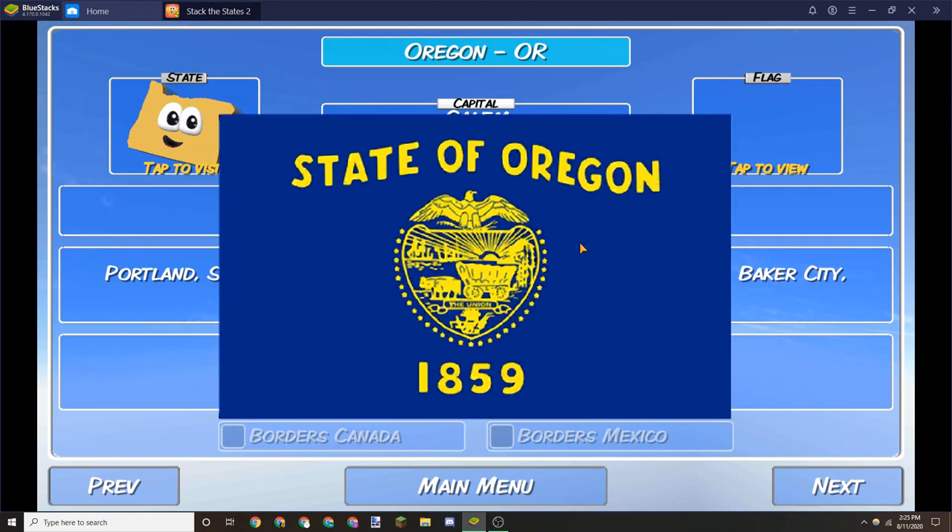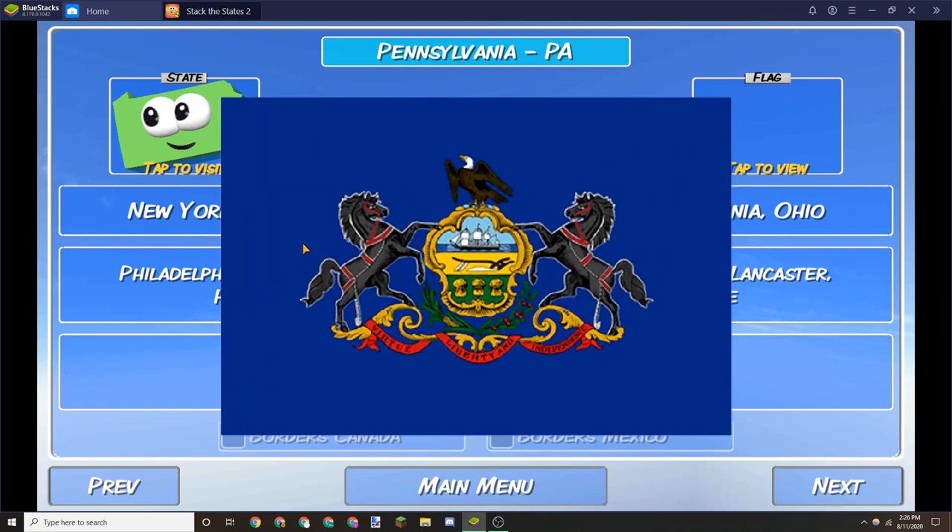Oregon is the only state to have a different thing on each side of the flag. On the back of the flag there's like a beaver — just go with the beaver, put the beaver on both sides. 'State of Oregon 1859' — not worth it, just put the beaver.